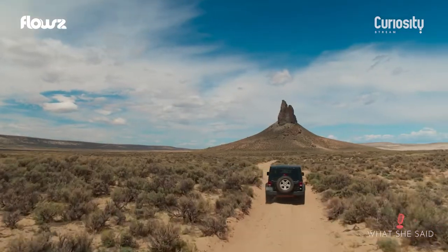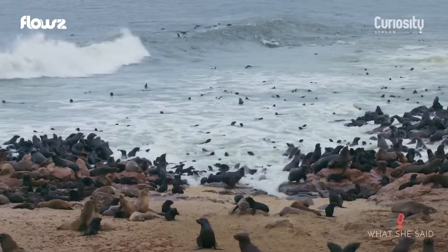Biomimicry is going to be big business and has the potential to not only save us but also all the millions of species out there. This global journey is the culmination of my years in the wild.